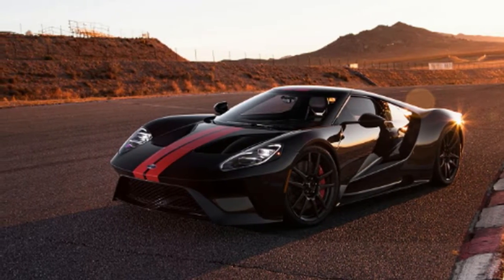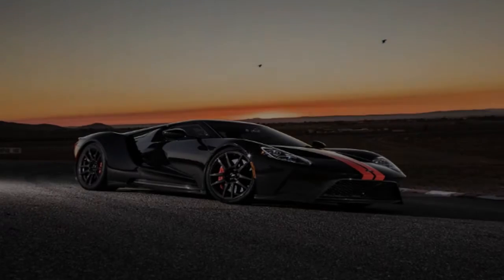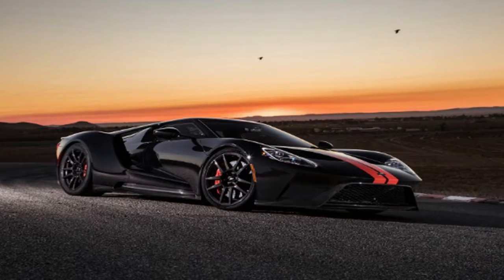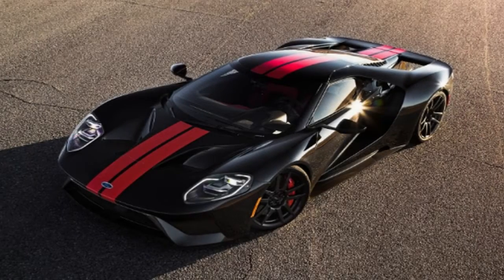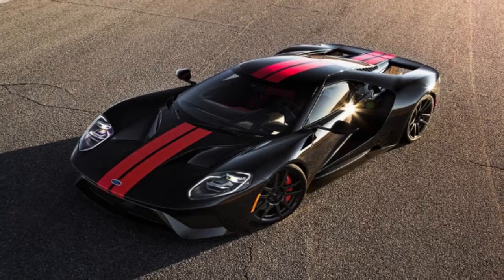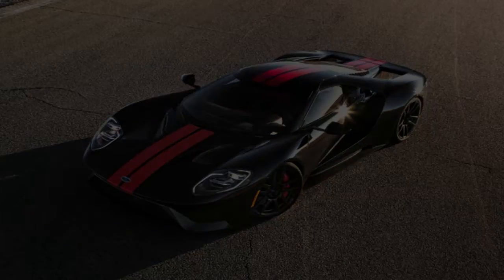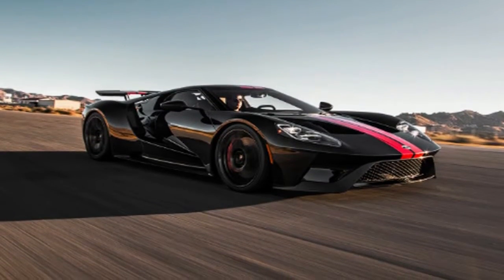The expectations of this car, stoked by a protracted rollout and delivery process carefully curated to maximize hype, are by now many times its 3,354-pound curb weight — some 300 pounds more than Ford's published dry weight. Lines have been drawn for some time now in enthusiast circles, each with its own lofty metric for the GT to live up to. Nearly two years since its unveiling and a year and a half since Le Mans, it's finally time.